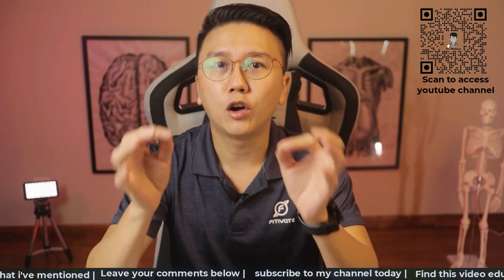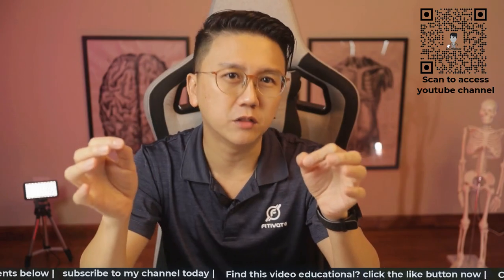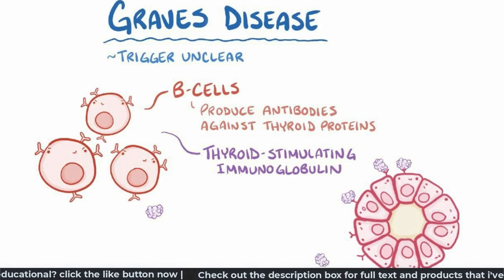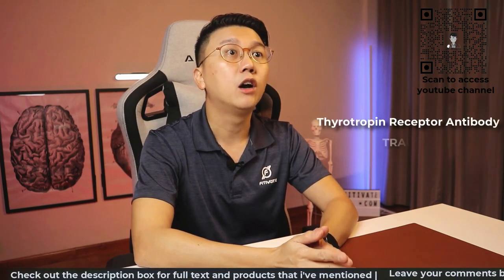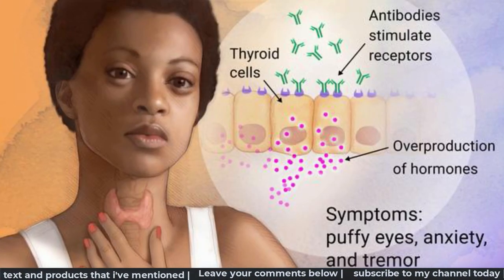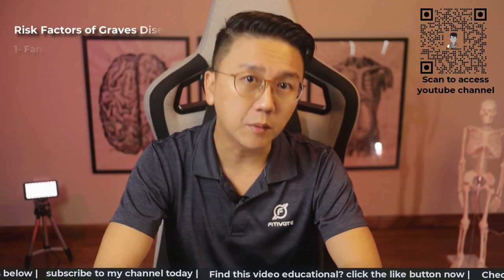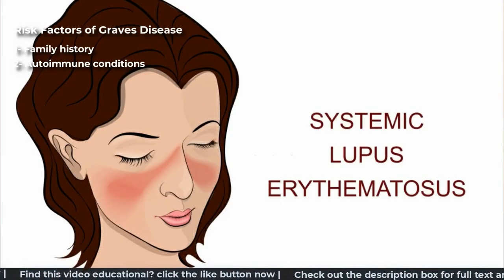One of the most common causes of hyperthyroidism is Graves' disease. It is an autoimmune condition, meaning your body produces an antibody that instead of attacking external invading agents, attacks our own thyroid gland. The name of the antibody is thyrotropin receptor antibody, or TREP for short. TREP will circulate in the bloodstream and attaches itself onto the thyroid gland resulting in an excessive production of thyroid hormones. Your chance of getting Graves' disease is higher if you have a family history or have a history of other autoimmune conditions like rheumatoid arthritis or SLE.